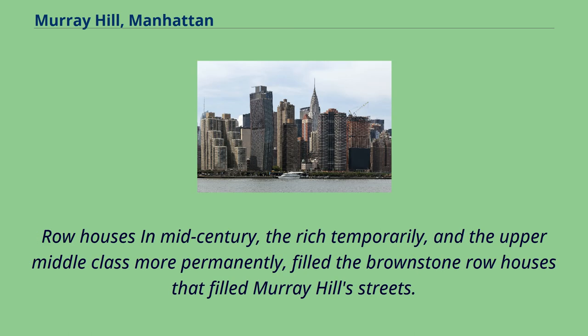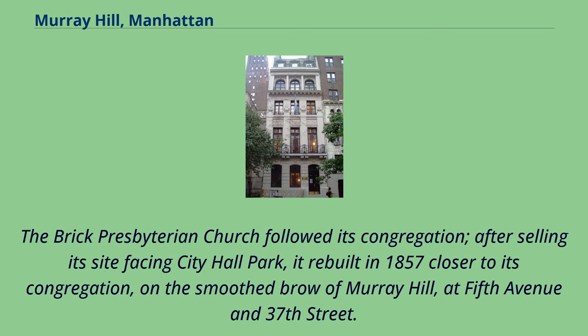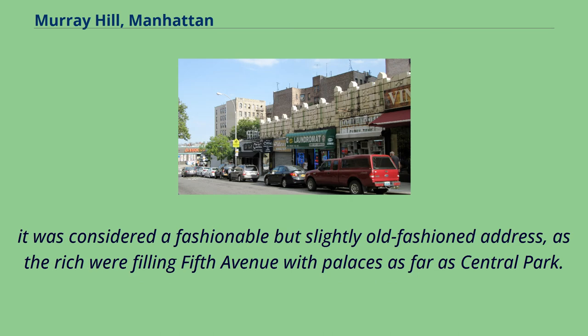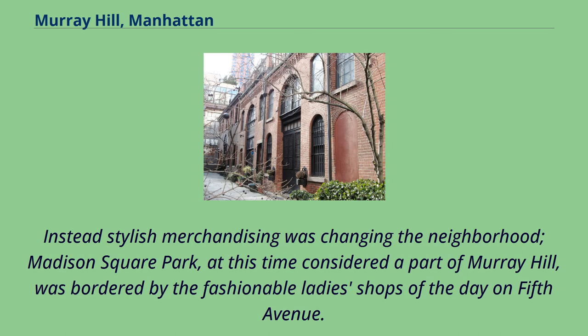In mid-century, the rich temporarily, and the upper middle class more permanently, filled the brownstone row houses that lined Murray Hill streets. The brick Presbyterian church followed its congregation after selling its site facing City Hall Park; it rebuilt in 1857 closer to its congregation, on the smooth brow of Murray Hill, at 5th Avenue and 37th Street. However, when J.P. Morgan built his conservative brownstone freestanding mansion in 1882 on Madison Avenue at 36th Street, it was considered a fashionable but slightly old-fashioned address, as the rich were filling 5th Avenue with palaces as far as Central Park. Instead, stylish merchandising was changing the neighborhood. Madison Square Park, at this time considered a part of Murray Hill, was bordered by the fashionable ladies' shops of the day on 5th Avenue.